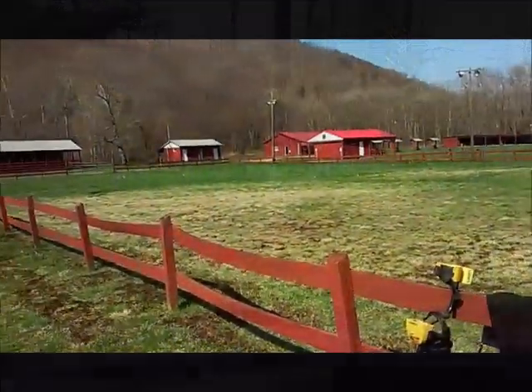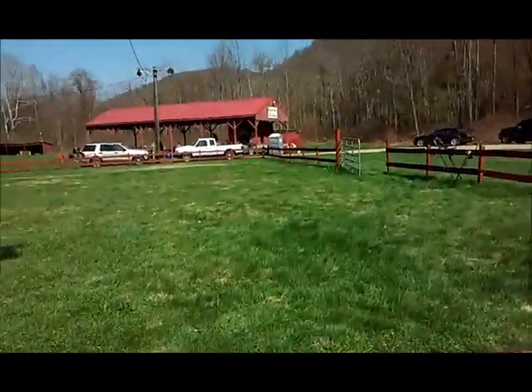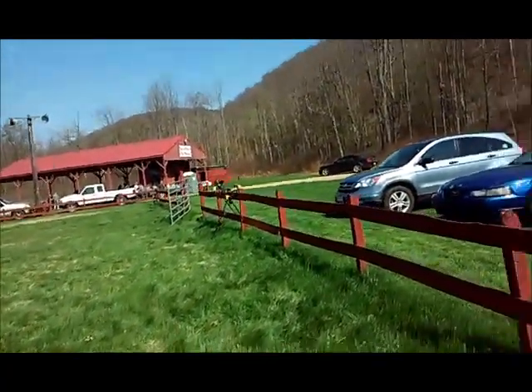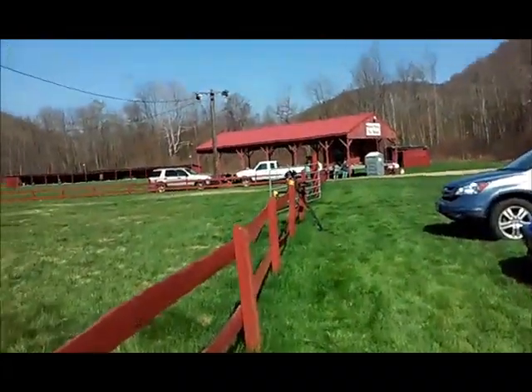Welcome back. This is day two for the first annual Dirt Digging PA Hunt. We just finished up the first hunt — I had to go grab the camera. Hang on just a second and I'll show you what I found.